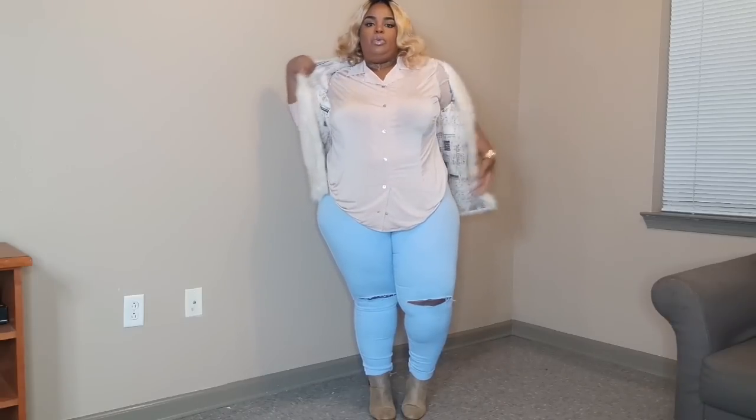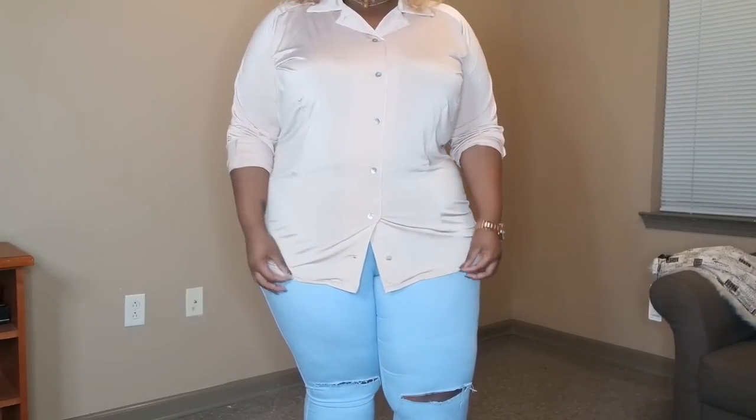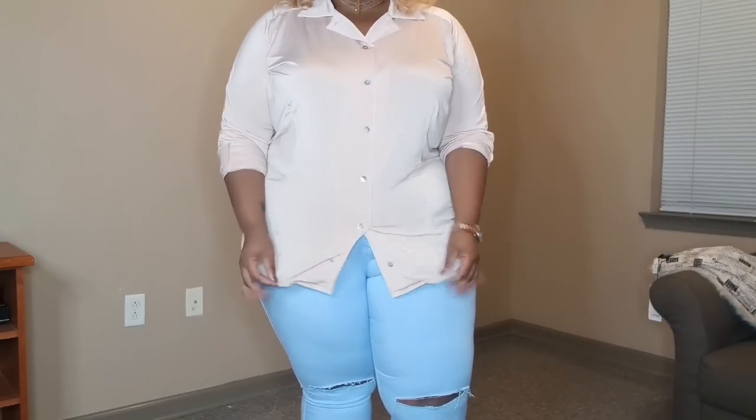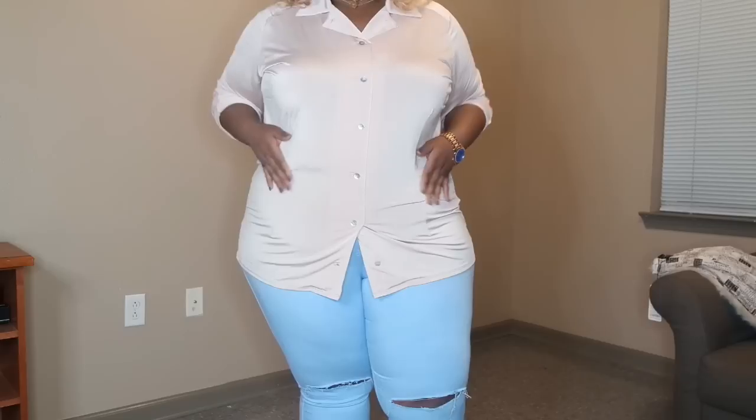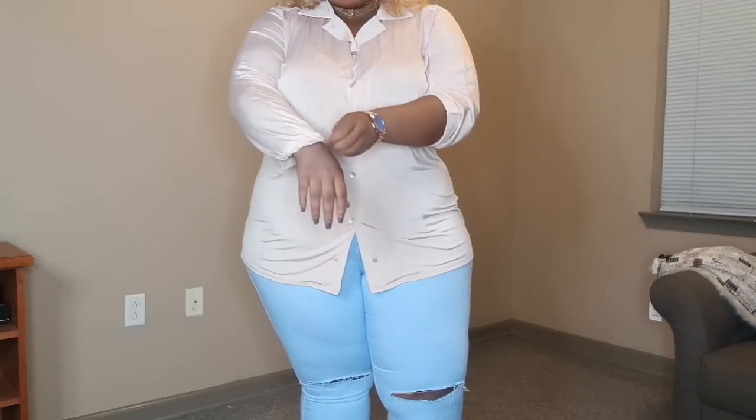The featured piece here is going to be this button-down top. If I remove the faux fur vest, you can get a better look at the top. It's a faux button so it doesn't really button down. It comes to a perfect length. Although you can't undo the buttons, it's still this slinky material — it's kind of shiny. The sleeves are a bit long for me.